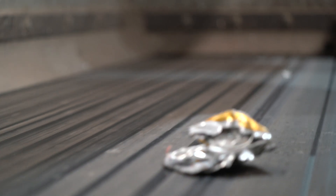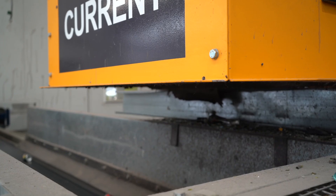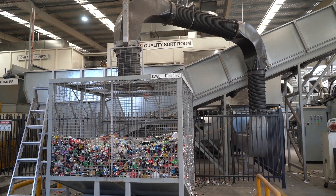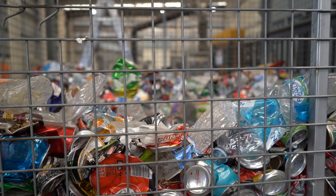The final type of containers to be sorted at the Norma MRF are aluminium cans. As the cans travel along the conveyor belt, an eddy current, which uses a magnetic field to separate non-ferrous metals, directs them into a cage. When the cages are full, they are sent to a company in Adelaide to be further sorted into different can types and scrap aluminium for recycling.